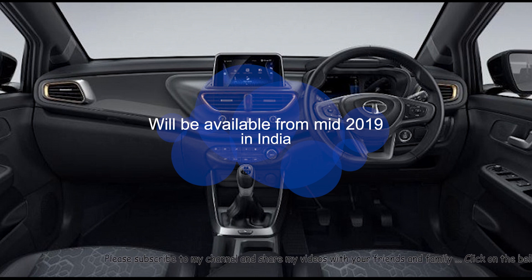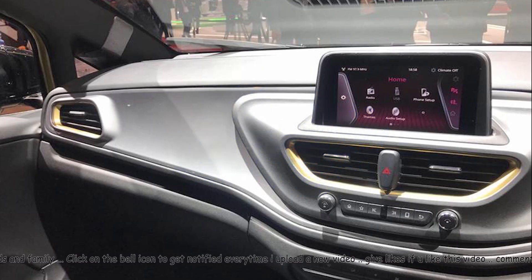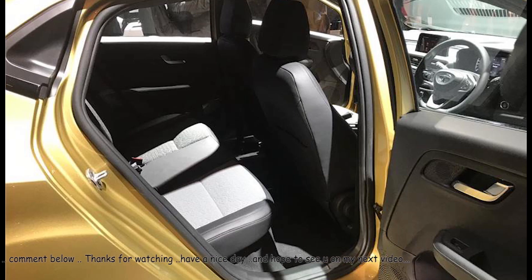It will get an 8-inch floating touchscreen infotainment system from Harman, same as the Tata Harrier, and a new steering wheel. The rear space and comfort is adequately enough, and it is likely to offer better leg room and knee room compared to other cars.